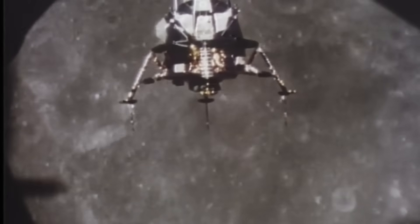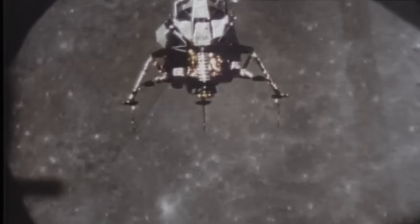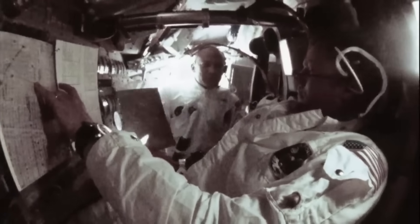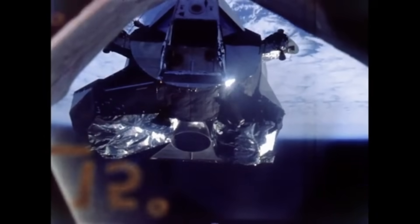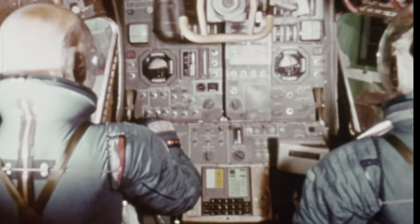It was a complete life support system, a self-contained world that kept two men alive where no life had ever existed. The Lunar Module didn't just land on the moon — it had to keep its crew breathing, warm, hydrated, and alive in a vacuum where sunlight boiled metal and shadows froze it solid.